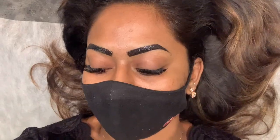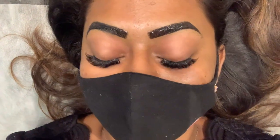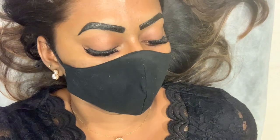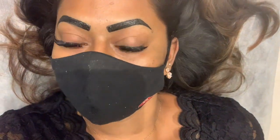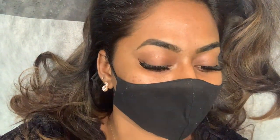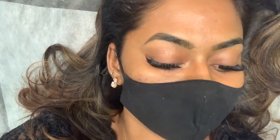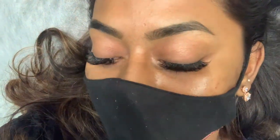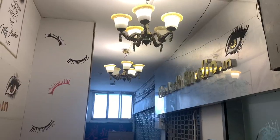I wasn't able to shoot the whole process because my eyes were closed during the entire time. This is mid-process — the lashes are on and my eyebrows are getting tinted. The lashes look absolutely stunning and lasted really well for about three to four weeks, after which they started falling off. The eyebrow tint was very short-lived though — it just lasted about three to four days, basically because of how much I washed my face.